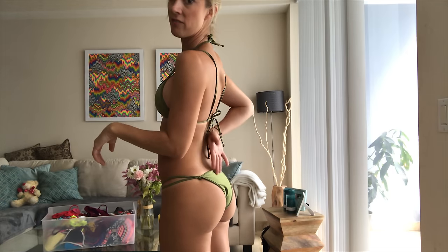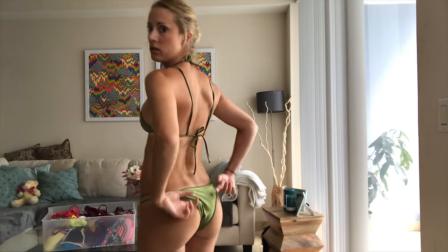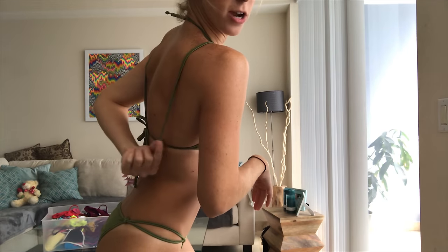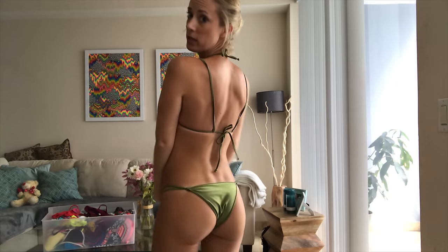This one doesn't have that scrunch like the other one does — it's more of a conservative Brazilian style cut. It does the same thing with the straps. Yeah, it's definitely maybe not made for fishing, but you guys decide if you like this one and I will be fishing in one of these!